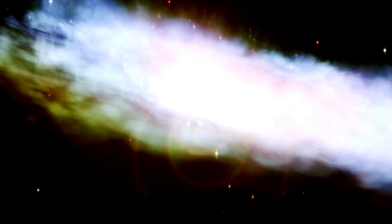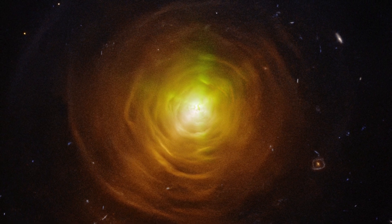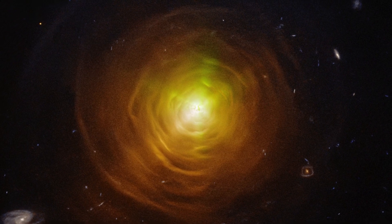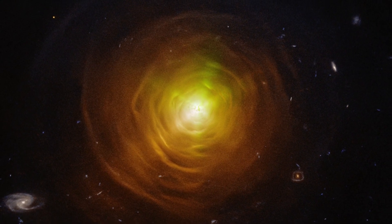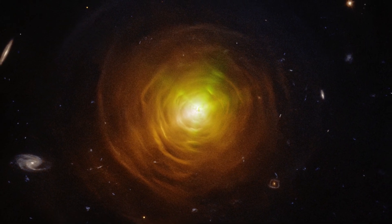The star will eventually change into a white dwarf inside its cocoon. One possibility is that CW Leonis has an undetected companion star whose gravity is assisting in the formation of the nebula.